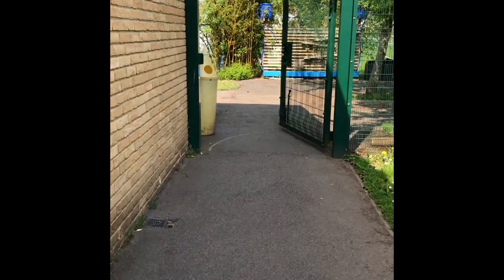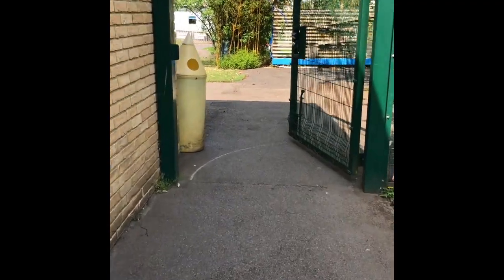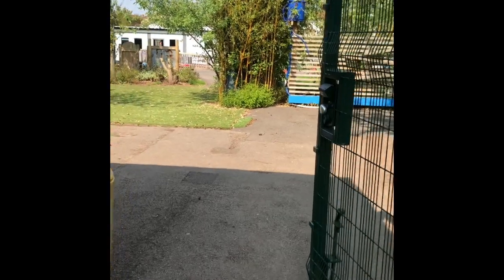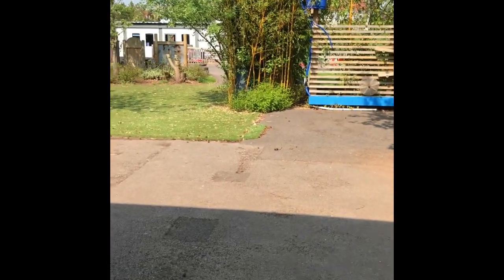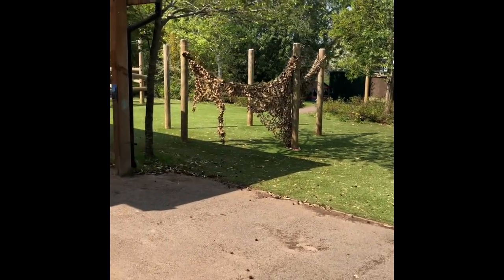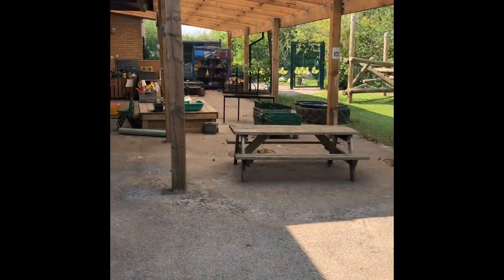And here we go, now through the gate. This gate is open at 8:45 and closes at nine o'clock, and will open again at the end of the day at 3:15. This is your playground — the playground just for our reception children.